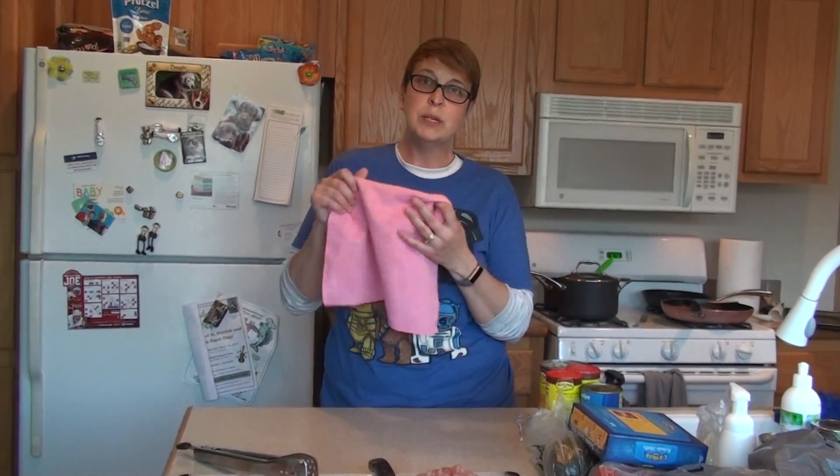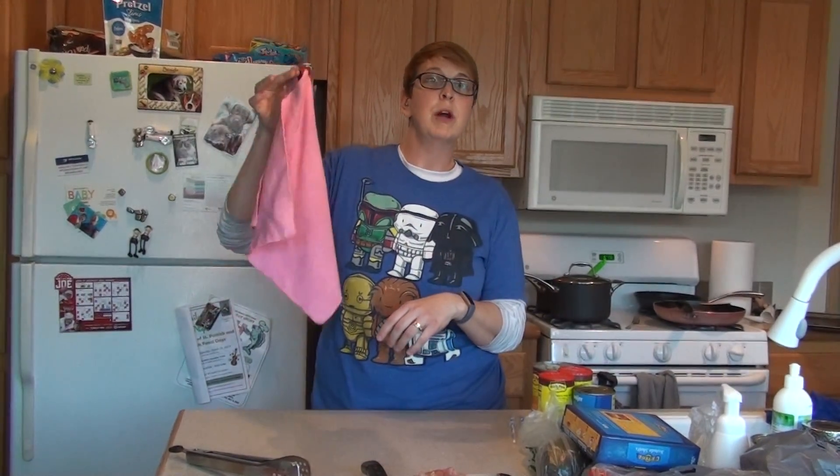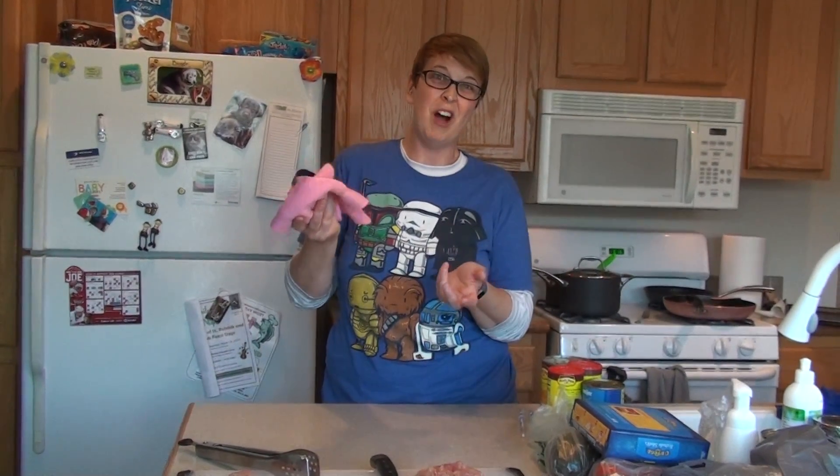You simply rinse out your cloth when you're done, wring it out, hang it by its fancy little tag, and give it 24 hours to dry, and the silver will self-purify the cloth, which is kind of cool.